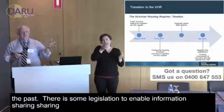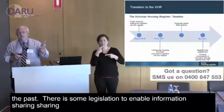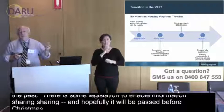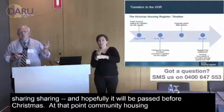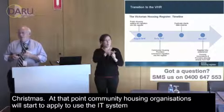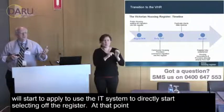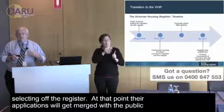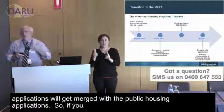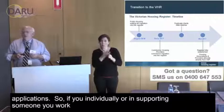There is legislation to allow information sharing between community organisations and public housing. That's in Parliament right now — it's passed the lower house and is in the upper house, and hopefully will pass before Christmas. At that point, community housing organisations will start to apply to use the IT system to directly select off the register, and their applications will get merged with the public housing applications.